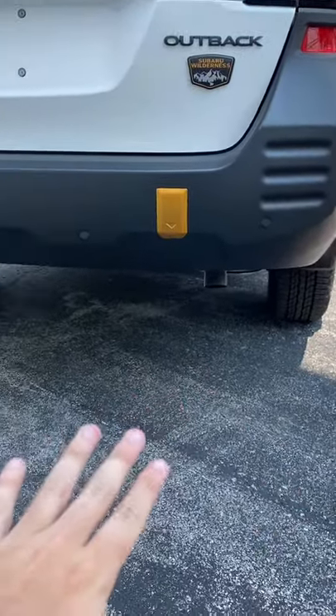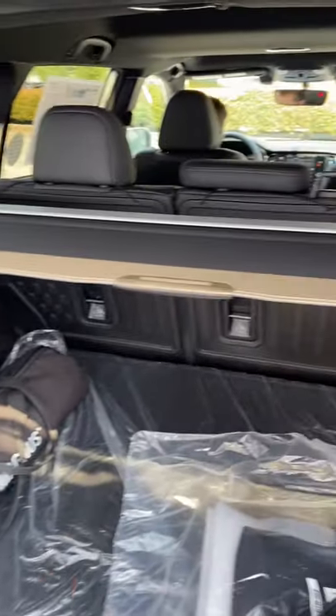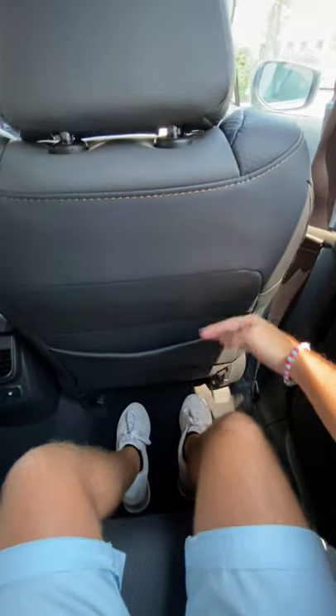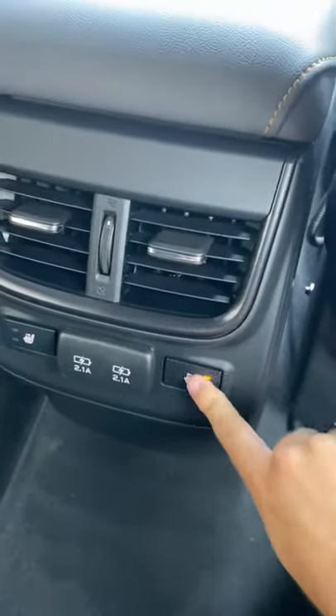Check out this cargo area — we have a hands-free power tailgate, and once it opens up we have up to 77 cubic feet of space back here. And even though this is technically a wagon, we have 40 inches of leg room back here, and there's even tons of headroom, so you're going to be just as comfortable. Subaru even throws in heated rear seats.